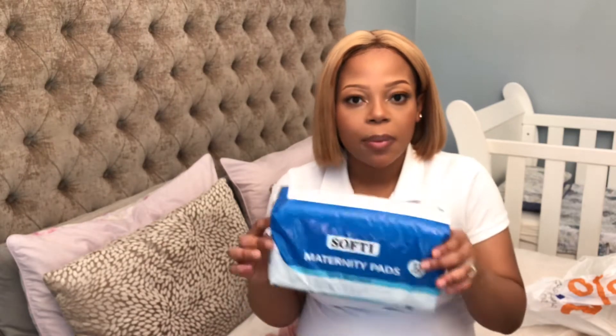Next, I have these maternity pads. I was going to buy Dr. White's but I couldn't find them, so I just took these — it doesn't really matter. My midwife did tell me they will provide maternity pads at the hospital, so I just bought one pack so that if they don't have them, I can use mine.